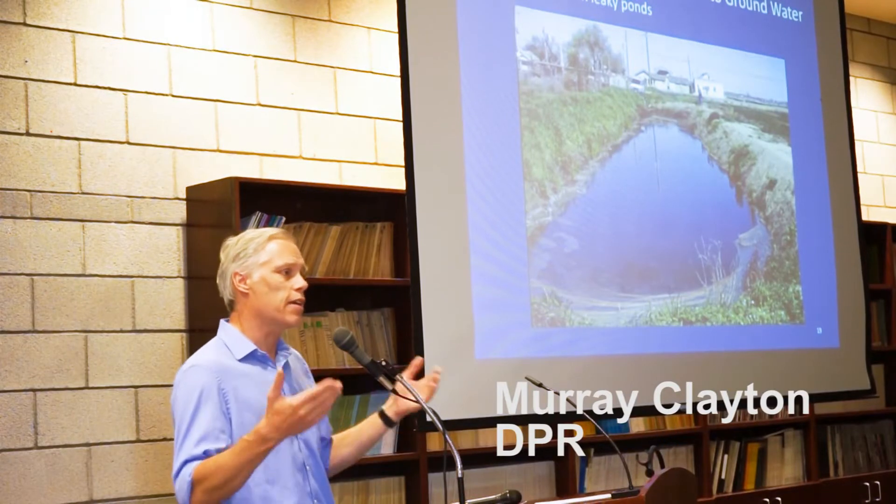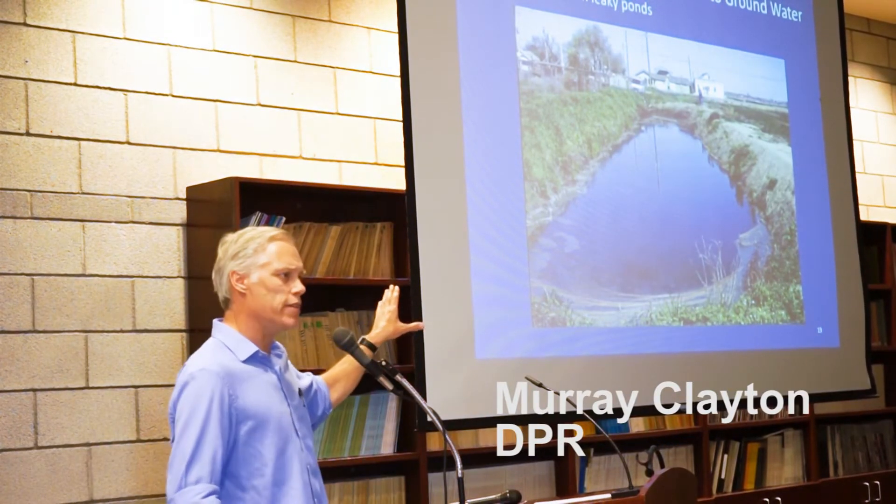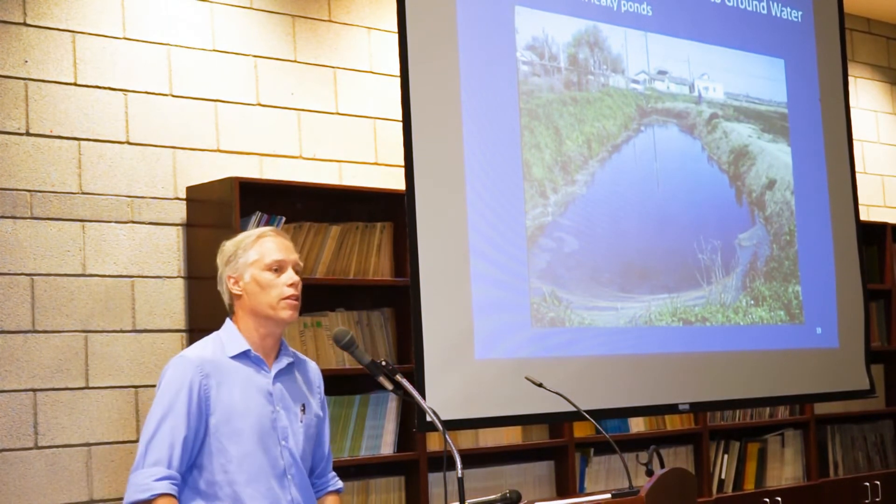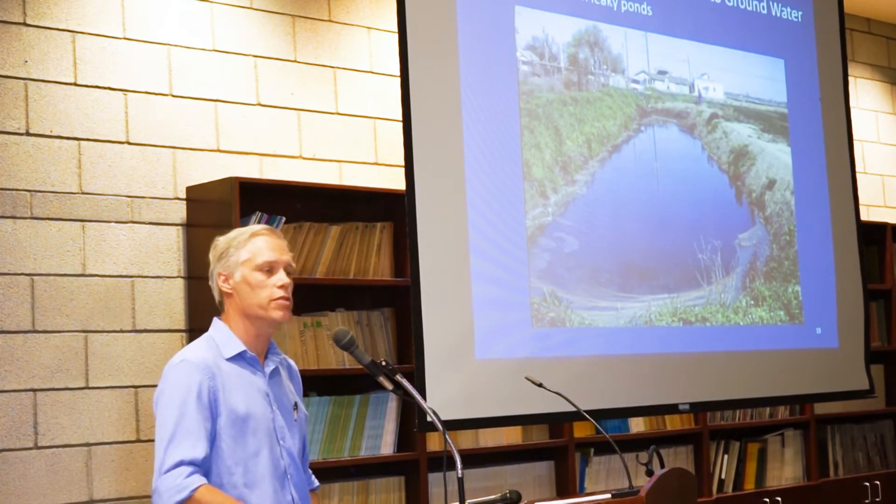So we then started focusing on the alfalfa fields, and we noticed in the Tracy area that a lot of the farmers were actually hitting these ponds. The water was leaking through the bottom of the ponds and into the groundwater.